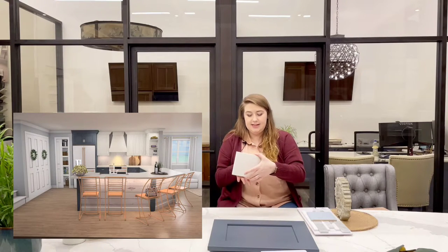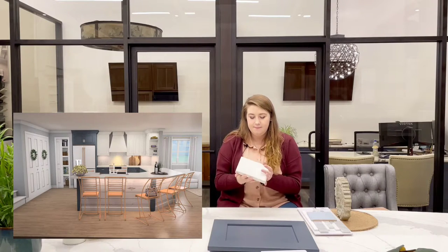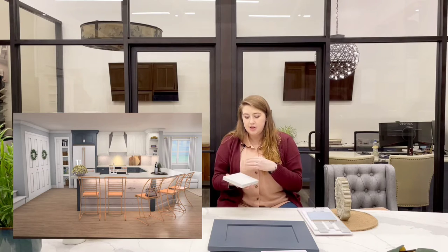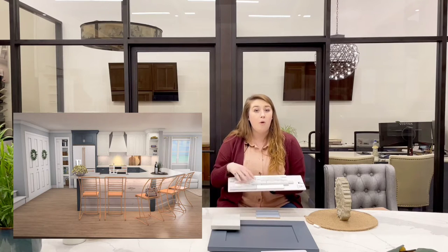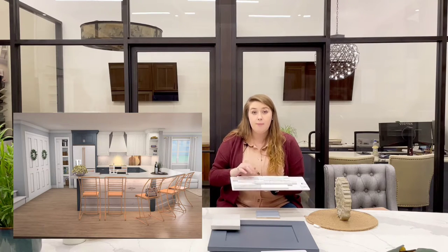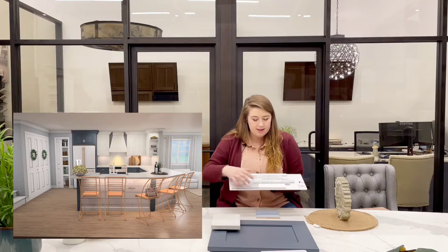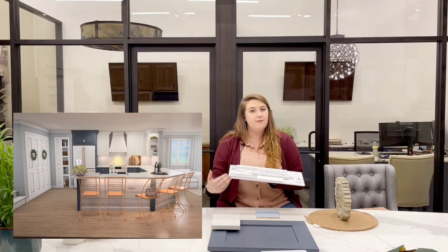The countertop chosen for this design is a very simple yet detailed quartz called Clouds Rest — very fitting for a natural coastal kitchen. It has a lot of light grays and shades of white, giving you some detail without being overpowering and keeping a very light, almost floating design, which is very much the desire in a coastal design. The backsplash tile incorporated more of a stone look to pair with the countertop and add another texture. This mosaic tile has a few different patterns — some darker tiles and some that are pure white — giving it a playful vibe while keeping things consistent and decorative.